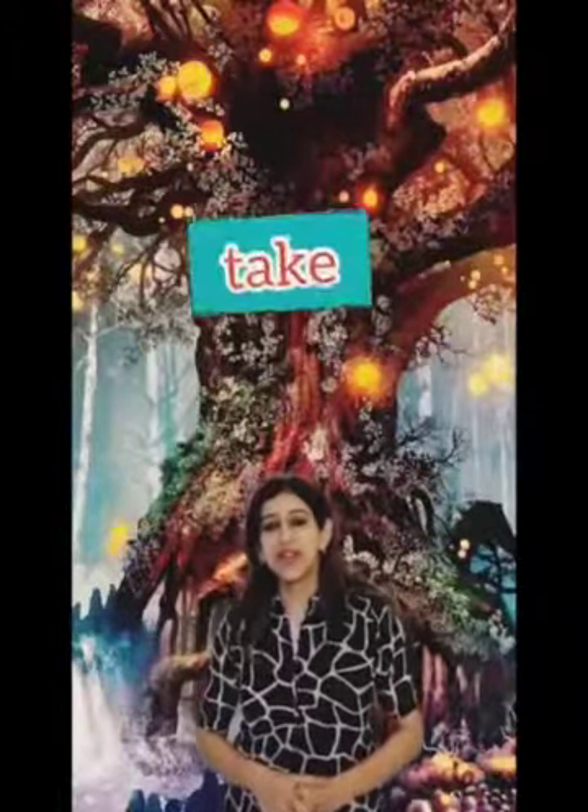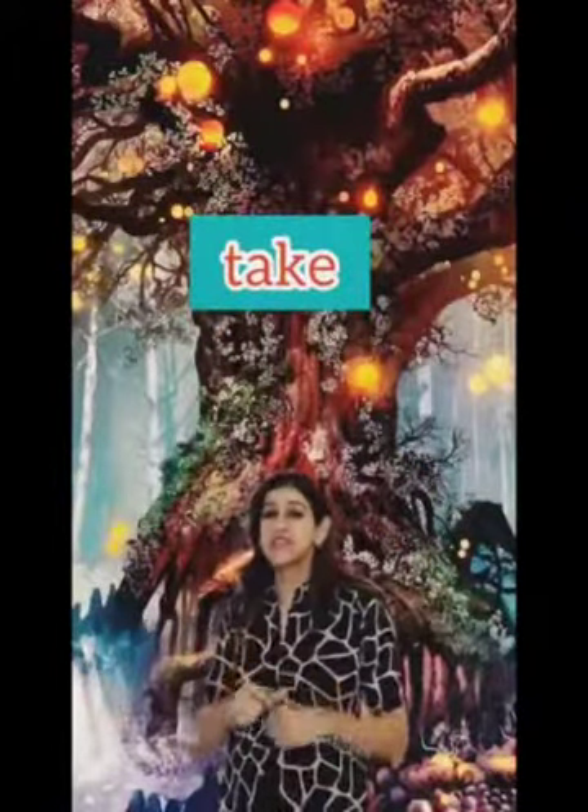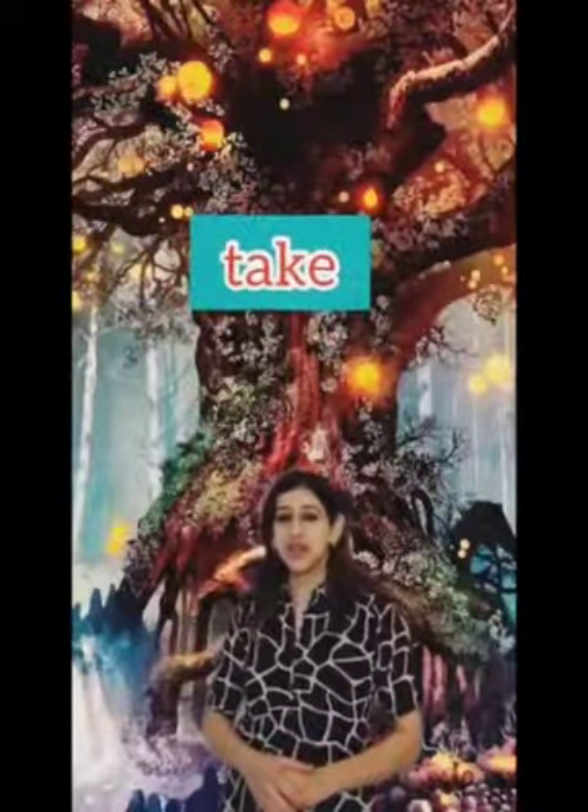And the next word is: take. I am going to take a selfie with the magical tree. Take.